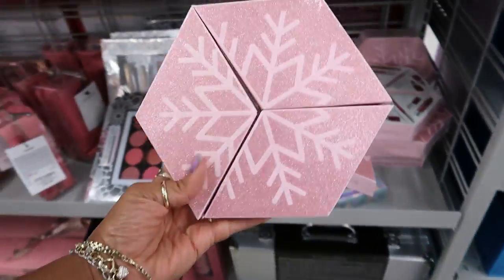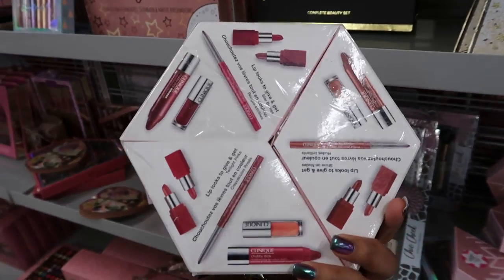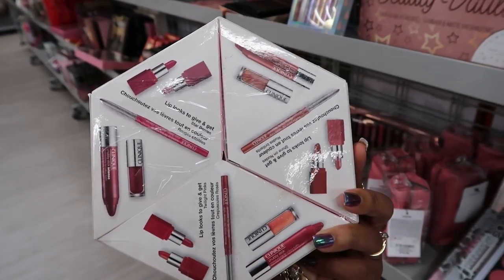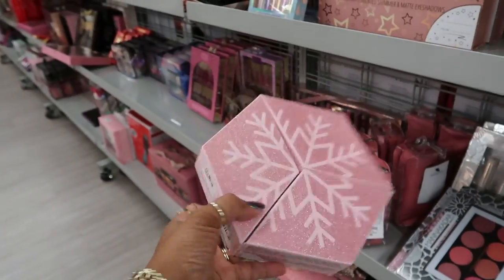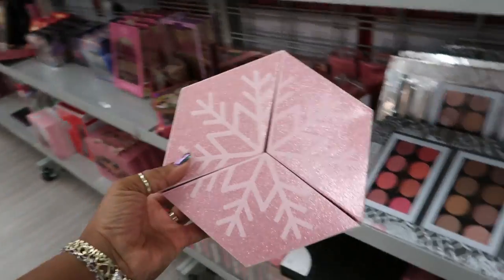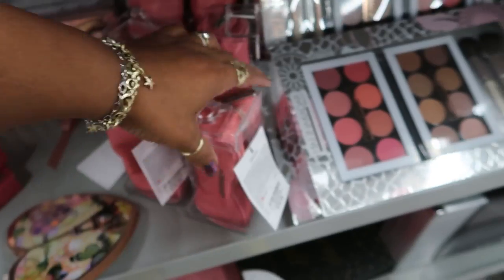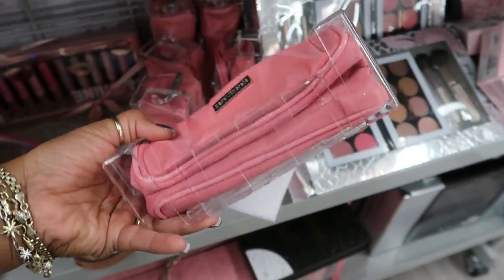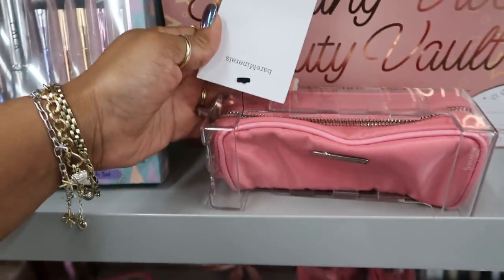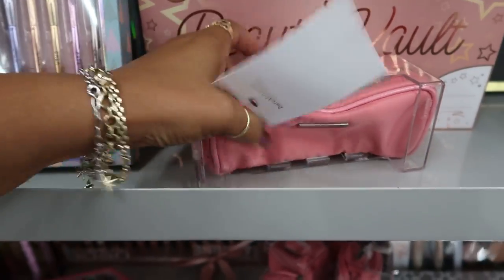Clinique — look at that. You get all this in here. Not bad. This is $30. And Bare Minerals right here for $19.99 — the only thing is I don't know if there's anything in it or if it's just the bag. Feels like it's just the bag.